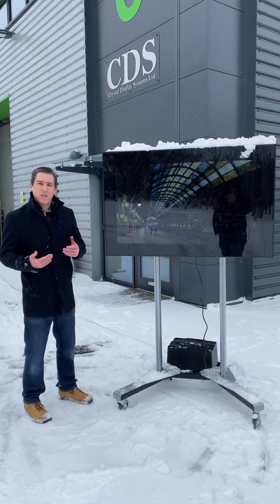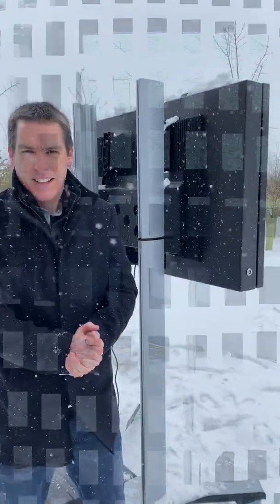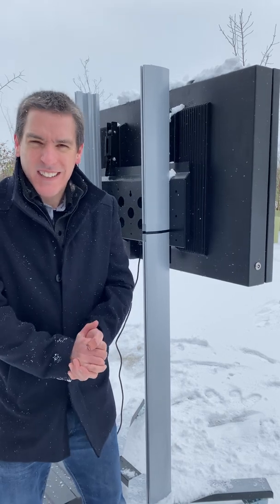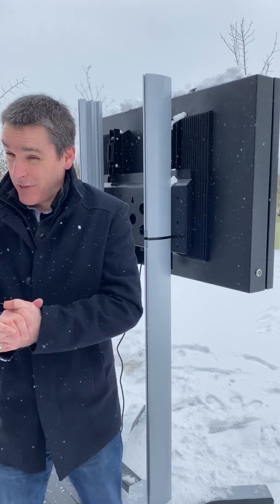What we'll do is take you on a brief tour of the system, show you around some of the unique aspects of it, and then we'll have a look inside. One of the key aspects of this system is that it is IP65 rated, which means it is water and dust resistant to IP65.